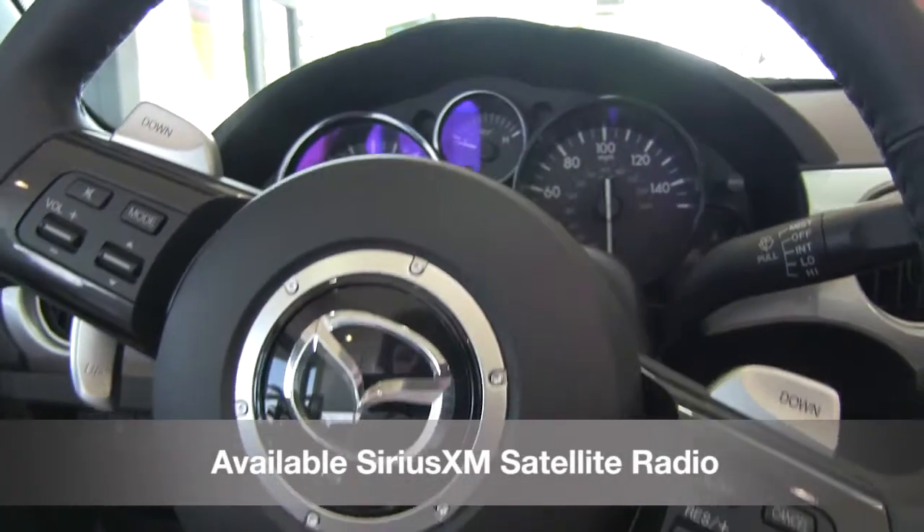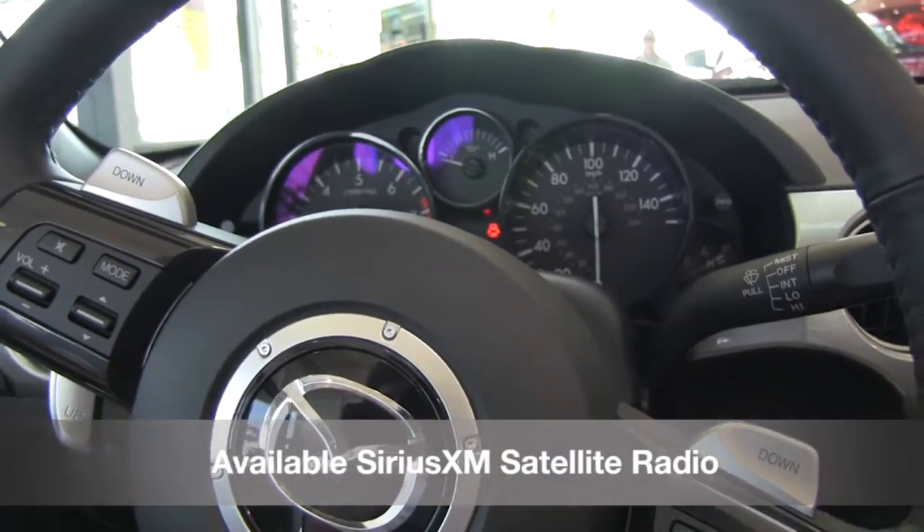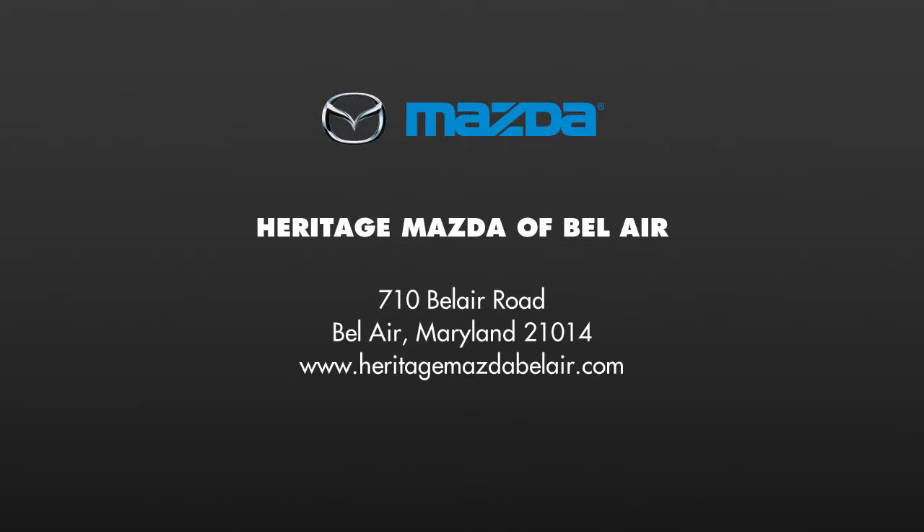The MX-5 Miata also features available Sirius XM satellite radio. Come take a test drive of the 2013 Mazda MX-5 Miata today!